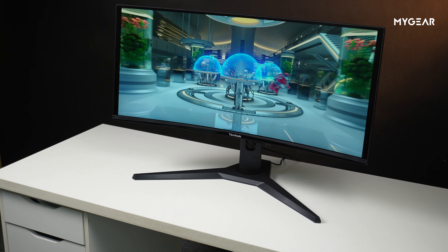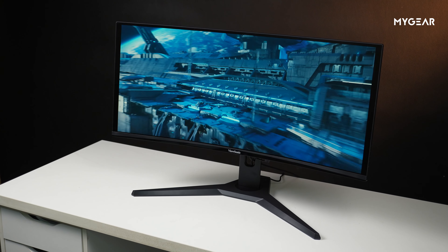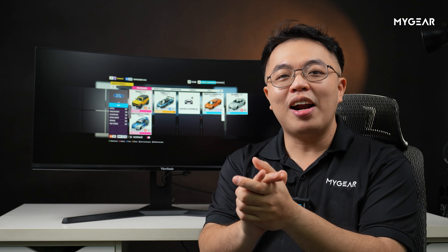Xin chào mọi người! Ngày video này lên sóng cũng là ngày các bạn đang có kỳ nghỉ lễ 2 tháng 9. Mình chúc các bạn có một kỳ nghỉ lễ thật vui vẻ và hạnh phúc bên gia đình. Sản phẩm hôm nay mình muốn giới thiệu là một màn hình ultra wide, đặc biệt có kích thước tận 34 inch với rất nhiều tính năng thú vị để giải trí. Bắt đầu thôi!